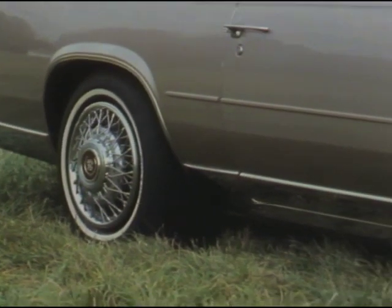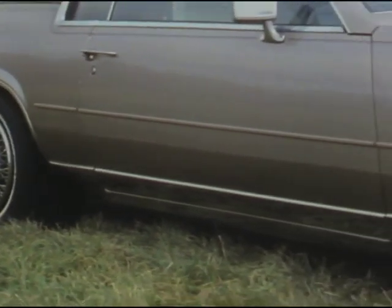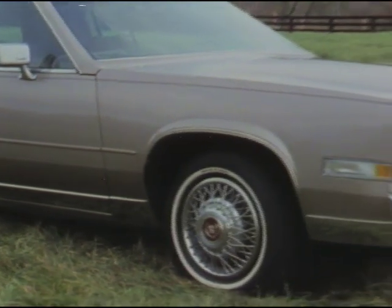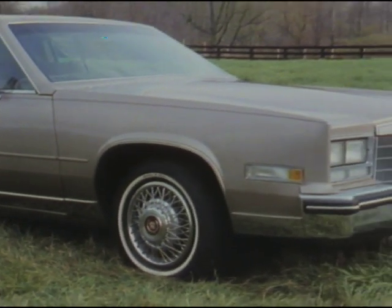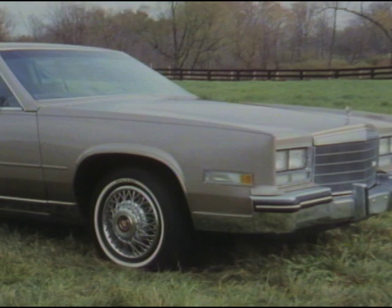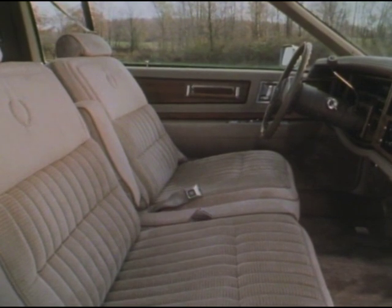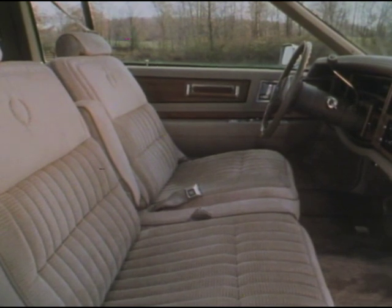Eldorado is a distinctive looking car with an impressive list of standard features, including four-wheel independent suspension, four-wheel disc brakes, and electronic level control. Inside, 45/55 dual comfort seats in Moselle and Empress cloth or available Sierra grain leather trim provide comfortable seating for both driver and passengers.